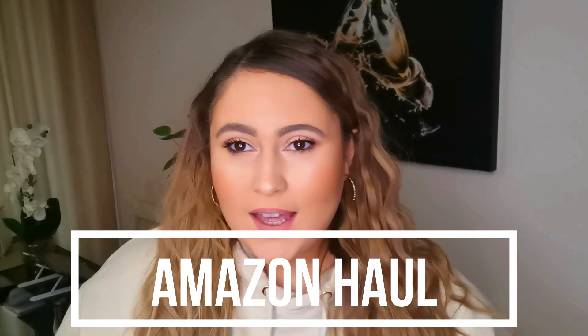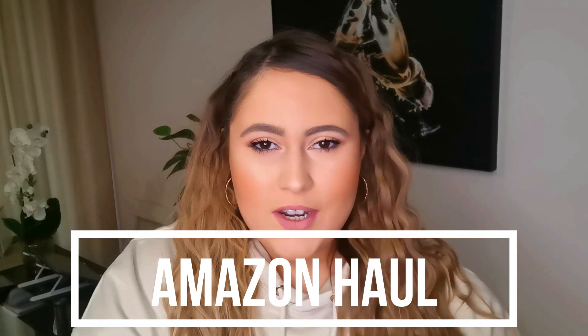Hello guys and welcome back to my channel. Thank you for clicking on today's video. I hope you're all doing good and hello to my new subscribers. I noticed recently that I've had quite a few new subscribers joining, so thank you so much. I really appreciate when you subscribe to my channel and I hope you enjoy my kind of content.